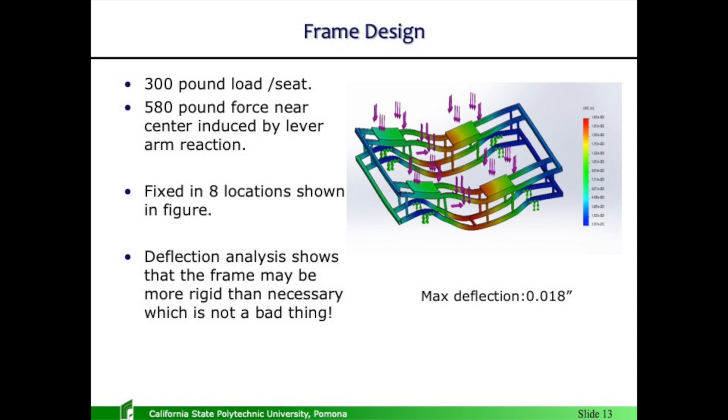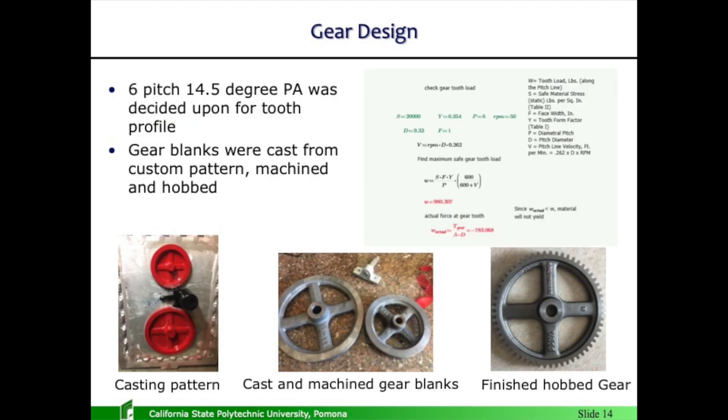I did some finite element analysis on the structure. A deflection analysis shows that the maximum deflection is 18 thousandths of an inch towards the center. The original frame was tweaked because before, I had a section cut out and the deflection was very high. Instead of cutting it out, I brought it together, which spread the stresses over the top and bottom part of the structure, really improving the rigidity.